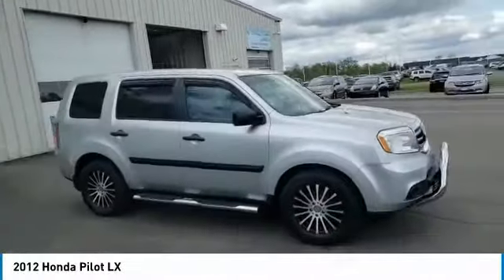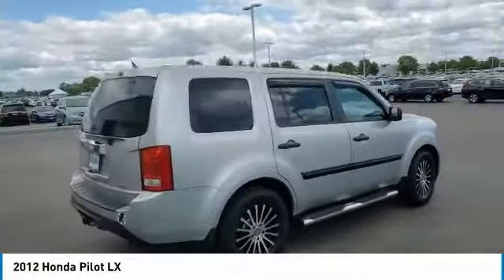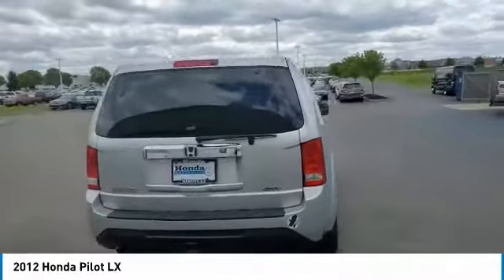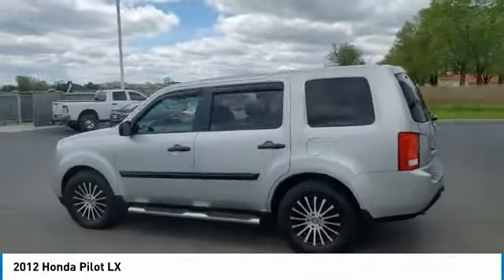Looking for the right vehicle? Check out the 2012 Pilot. Optimal utility. Indulgent interior. Powerful performer. You'll be ready for almost anything in the Honda Pilot.